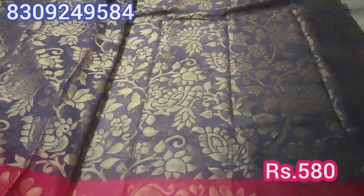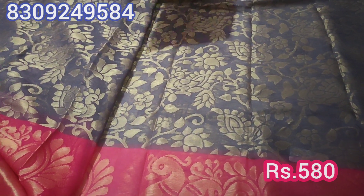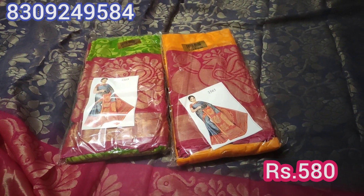This sari has a small border and a big border, and the colors are different.